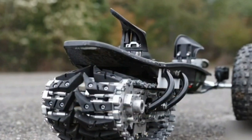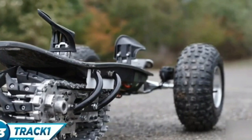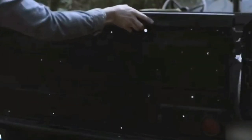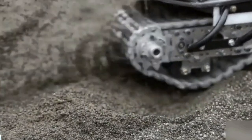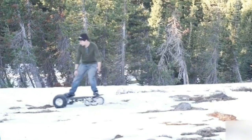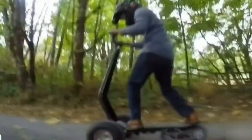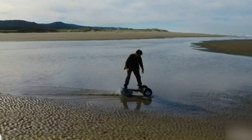Number 4: Track 1. This skateboard design is so outrageous — it's like a mini tank. It's a marvel to behold. The developers have outdone themselves with this one. This board is the perfect companion for outdoor adventurers who never know where their wildest dreams might take them. With Track 1, you can tread on asphalt, sand, snow, or dirt. The possibilities are endless.